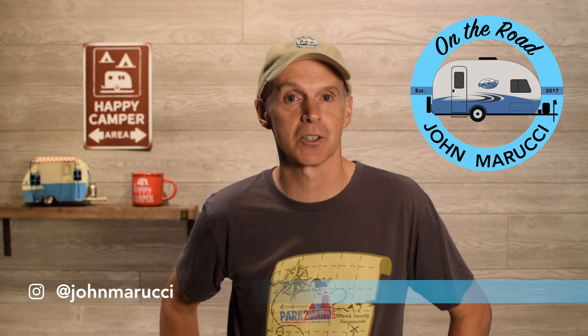Hey everybody, this is John Marucci. Thanks for visiting the On The Road YouTube channel. This channel is all about helping you get the most out of your RV travel experience. Welcome to the channel — if you're new here, remember to subscribe and hit the bell icon to be notified when new videos are published. If you want to dive deeper, we put more content and photos on Instagram and Twitter at John Marucci.